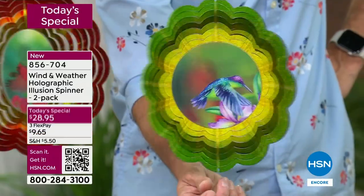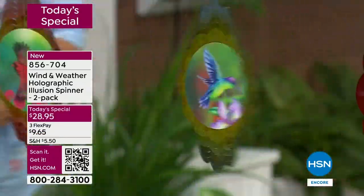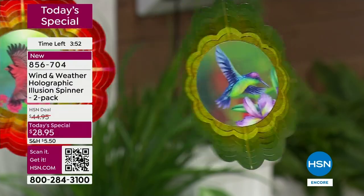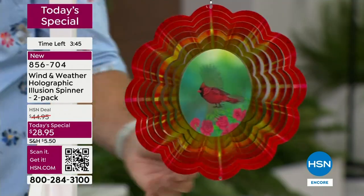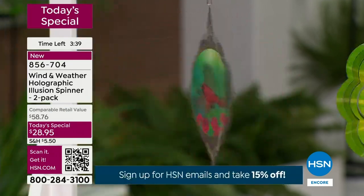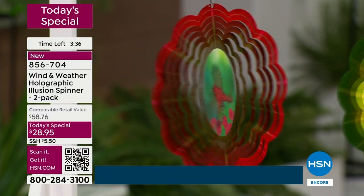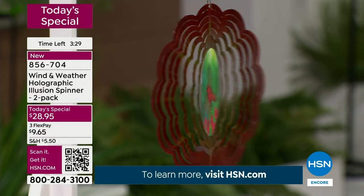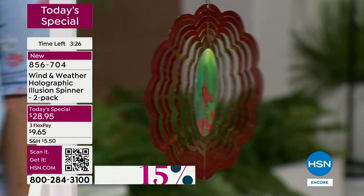Wherever you put it, a lot of places across the nation right now just have kind of brown. Immediately you're going to get color, movement, and interest — and you don't have to water this, you don't have to worry if it snows. These actually look quite beautiful in rain — we got to test that today. Rain drops on them make it look like light is going through. You'll even glance outside and know the weather by how fast they're spinning.